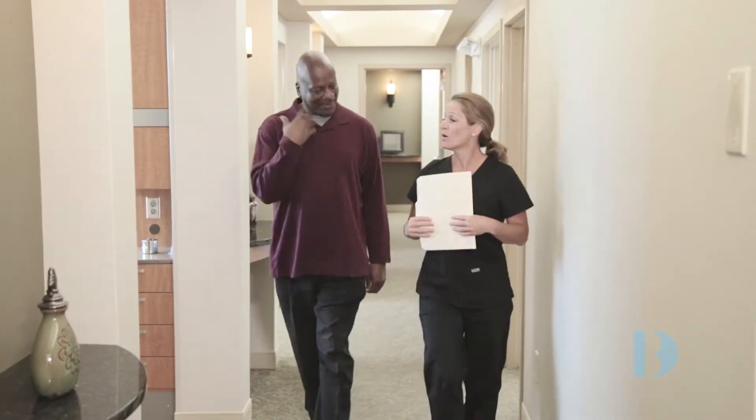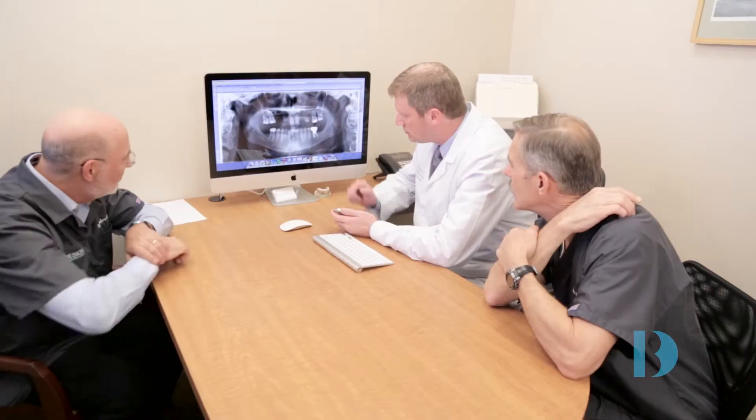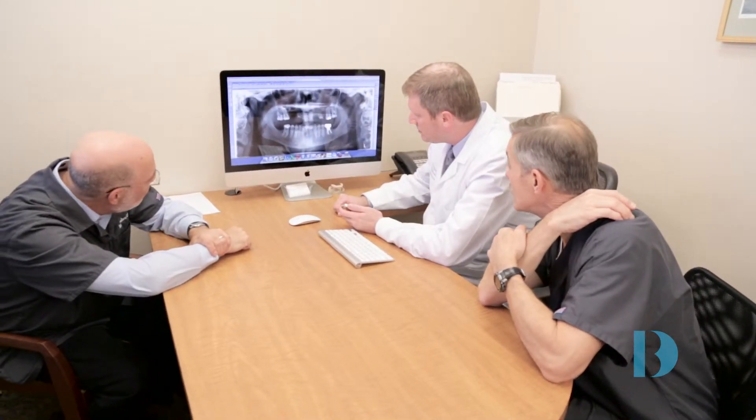If you are searching for the right place to help you restore your oral health, function, and aesthetics, we at BiDesign Dental are the premier team for you.